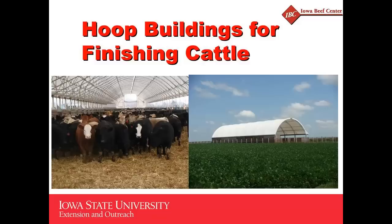Our next two presenters will be Dan Loy from the Iowa Beef Center. He's our Iowa Beef Center director and state feedlot specialist at Iowa State University Extension and Outreach. With him also, his co-partner on this presentation is Sean Shouse, who is an Extension Ag Engineering Program specialist. He's down in the southwest corner of Iowa, and they will be visiting with you about their research on hoop buildings.